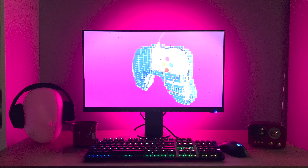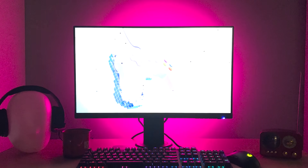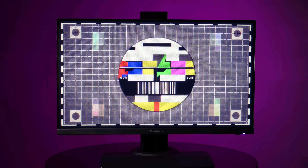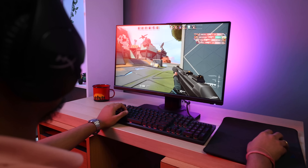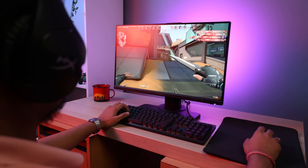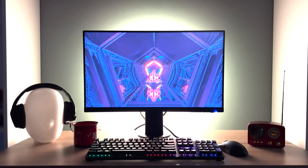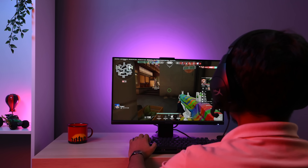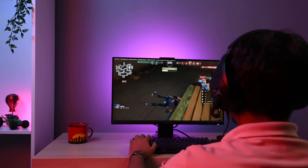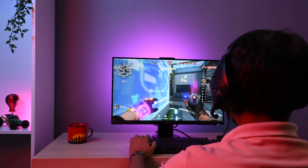Aside from all this, the monitor comes with fast IPS technology. ViewSonic notes that this helps the panel offer richer colors, better contrast, and wider viewing angles, while also delivering up to four times faster response times compared to traditional panels. In fact, the ViewSonic XG2431 is the first monitor to be Blurbusters 2.0 certified. This certification allows for handling of motion by using the backlight strobing feature, a feature that will delight gamers and enthusiasts for sure.